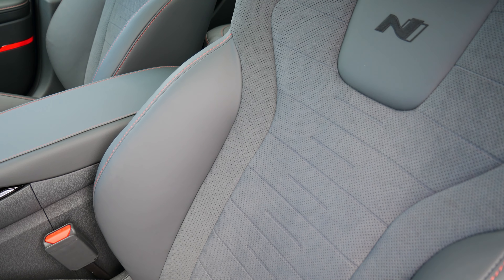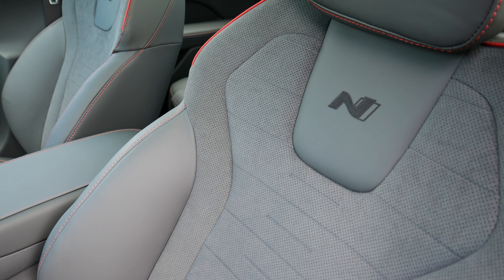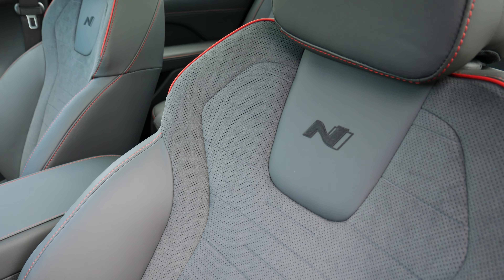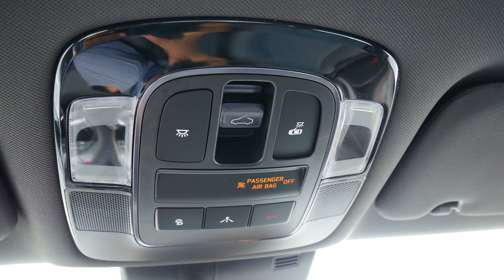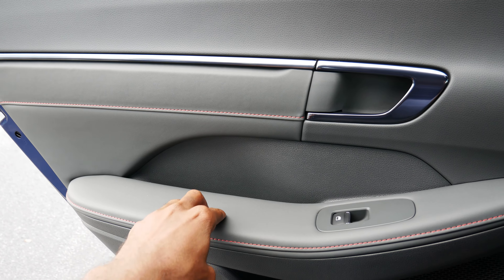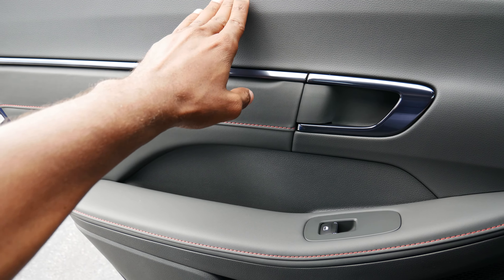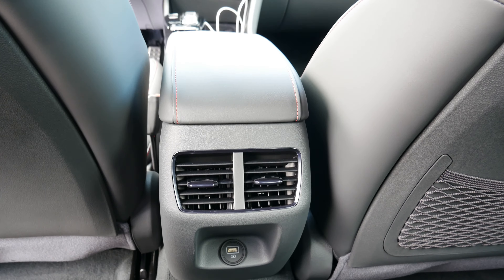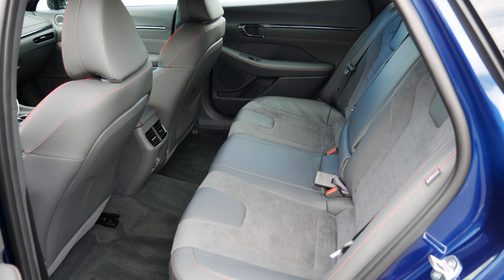The driver receives an 8-way power adjustable seat while the passenger makes do with 4-way manual adjustments. Both front seats are heated, but if you want ventilation and a power passenger seat, you need to select the limited trim. Standard on the N Line is a large panoramic sunroof that lets in plenty of light. In the rear, the surfaces and materials are just as good as those up front. There are climate control vents, a USB port, and cup holders in the center armrest. The rear seats also receive leather and suede trim.